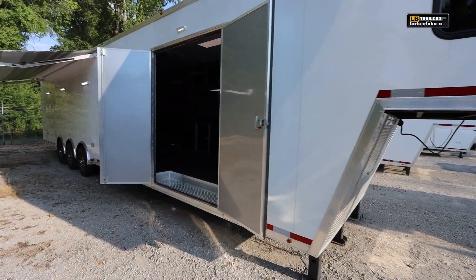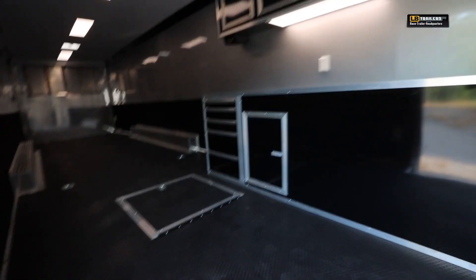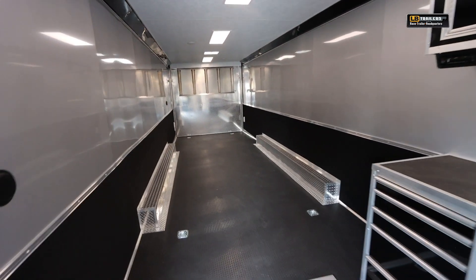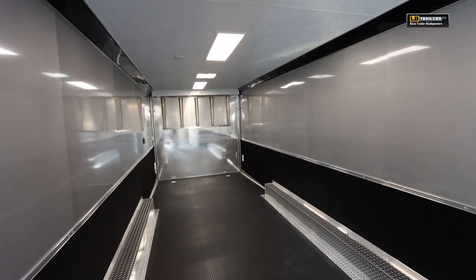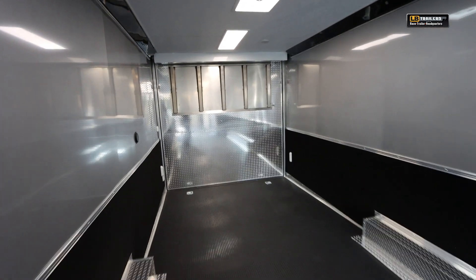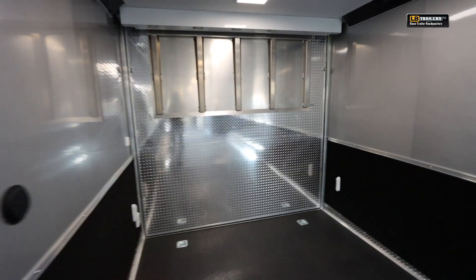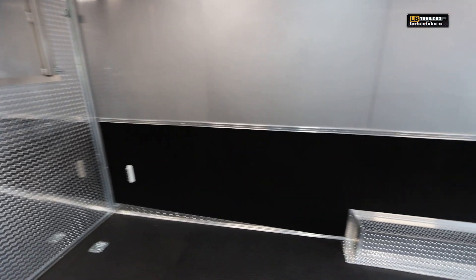Now take a look inside this trailer. We're going through the double 60-inch side door, which is skinned in silver aluminum to match the inside. The interior has screwless aluminum walls along with carpet three feet up, an insulated white vinyl ceiling with LED panel lights. The back door has a foot of extra height, and combined with a gradual dovetail of eight feet and a fold-out aluminum flap, it gives you superb loading ability for low-door cars, dragsters, or whatever you may have.